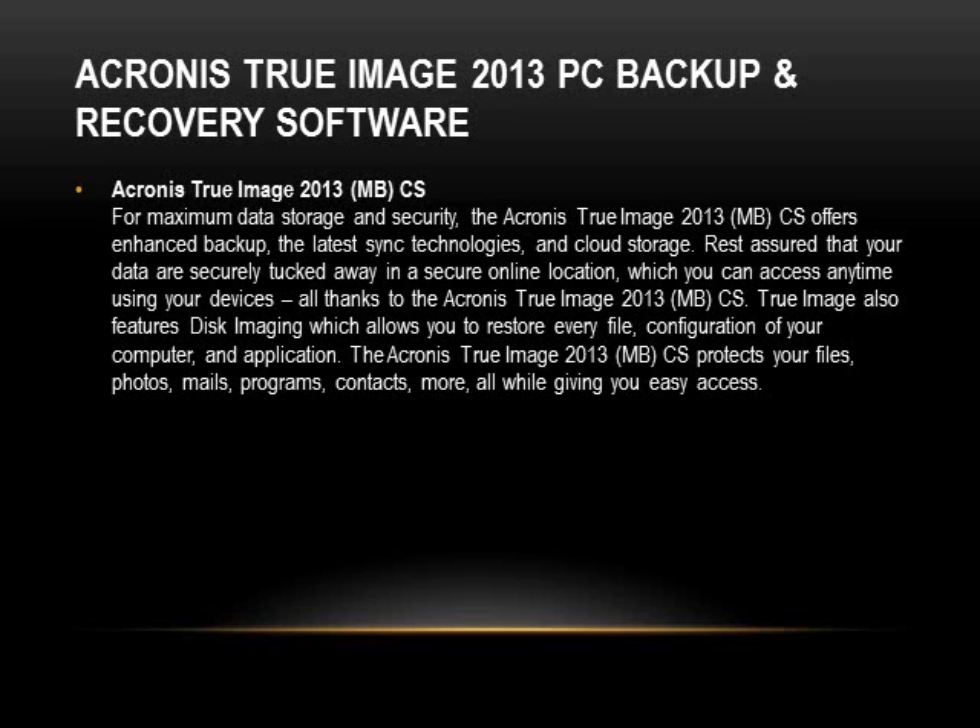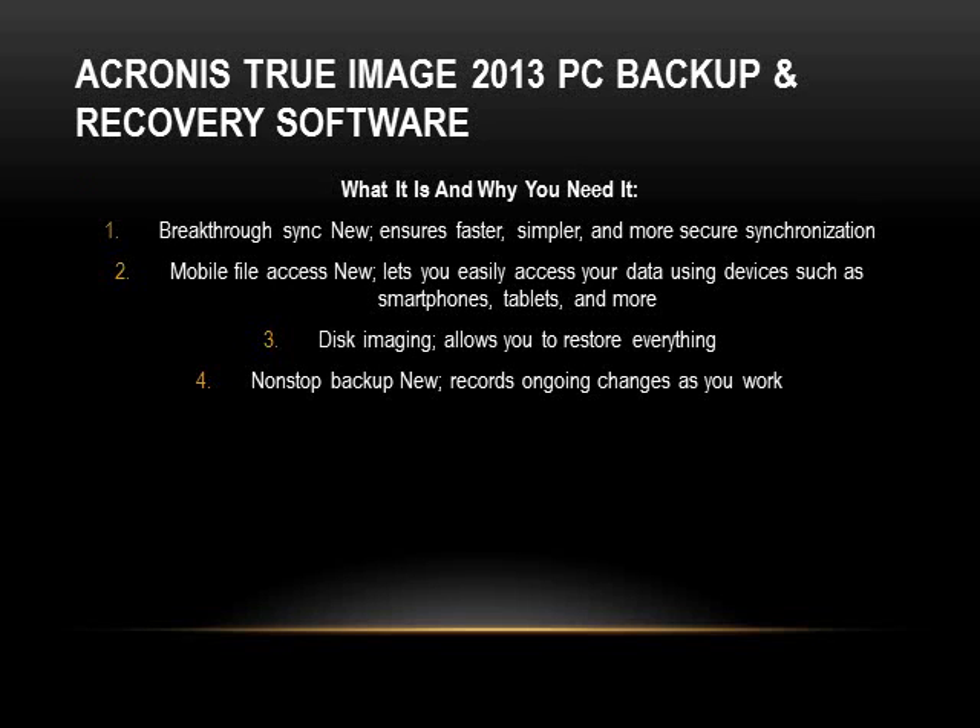This tells you a little bit about what it is and why you need it. Basically, as I was discussing, you can backup all your files. It has a sync process which ensures it does it faster, simpler, and more secure. It has mobile file access, which means you can use your smartphone, tablet, or other devices to access your data easily and safely. It allows disk imaging, and it allows you to restore everything — programs, files, the whole operating system. It also has a non-stop backup feature where you can tell it what to backup, and as soon as you save a file it will back it up for you.